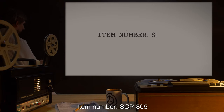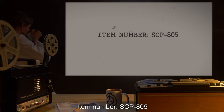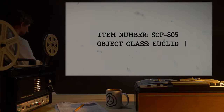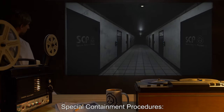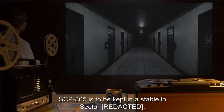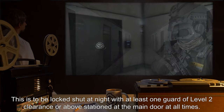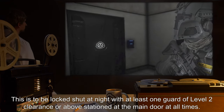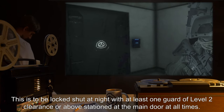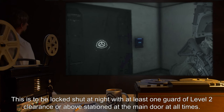Item number SCP-805, Object Class: Euclid. Special Containment Procedures: SCP-805 is to be kept in a stable in its sector. This is to be locked shut at night, with at least one guard of level 2 clearance or above stationed at the main door at all times.